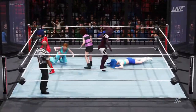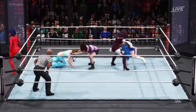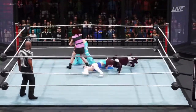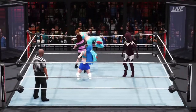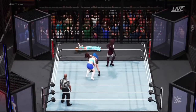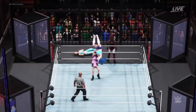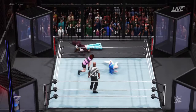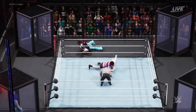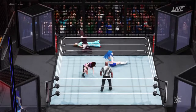Base first with a waistlock takedown. You have to be careful out here — we've seen the Chamber cut short many careers in the past. All the way out — suplex. Here's a cover. Over and over, so much aggression.